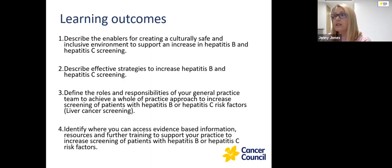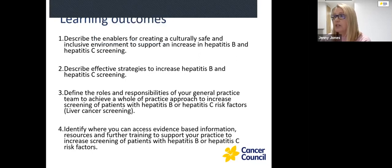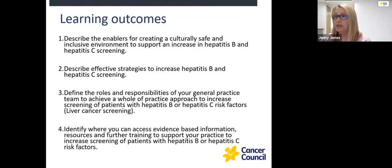Your learning outcomes are: to describe the enablers for creating a culturally safe and inclusive environment to support an increase in hepatitis B and hepatitis C screening; describe effective strategies to increase hepatitis B and hepatitis C screening; define the roles and responsibilities of your general practice team to achieve a whole-of-practice approach to increasing screening of patients with hepatitis B and hepatitis C risk factors; and identify where you can access evidence-based information, resources and further training. The session will be broken into four parts, with each part aligning to the learning outcomes.